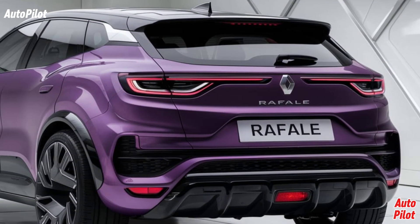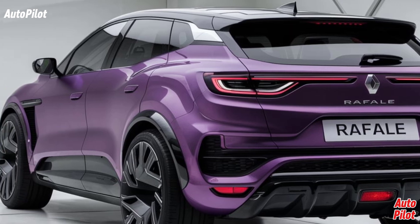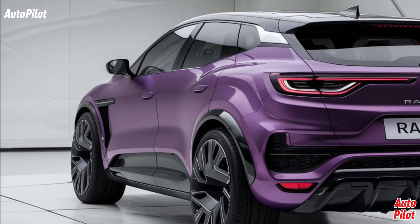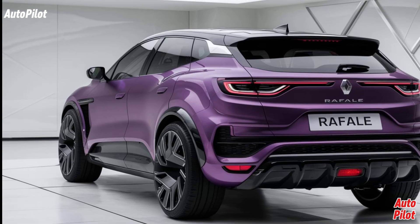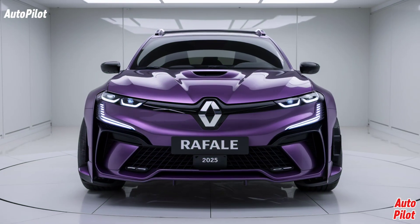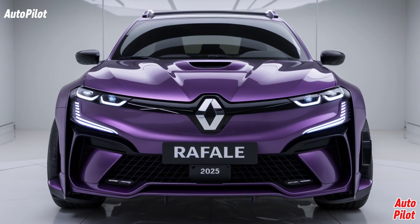Inside, the 2025 Rafale is designed with comfort and technology in mind. The cabin features high-quality materials, including soft-touch surfaces and stylish accents. A standout feature is the 13-inch infotainment system, which integrates seamlessly with Google services, providing access to over 50 apps directly on your screen. The driver-oriented cockpit ensures that all controls are easily accessible, enhancing the overall driving experience.